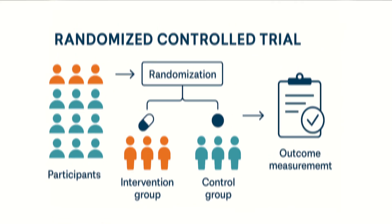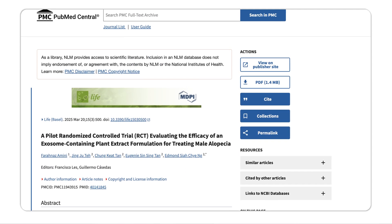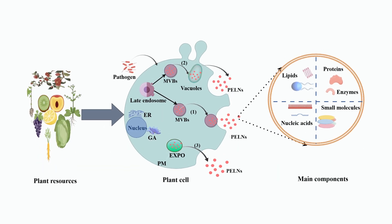In 2025, a randomized controlled trial — one of the highest levels of academic study — tested a new exosome formulation derived from an algae called Ecklonia cava, a plant-based exosome, not human or animal derived. Participants with androgenetic alopecia ran the study for 16 weeks and experienced significantly higher hair counts and shaft thickness, pointing to a genuine biological intervention and not just placebo.